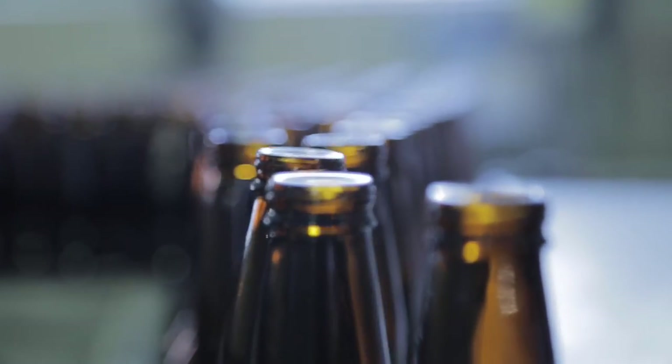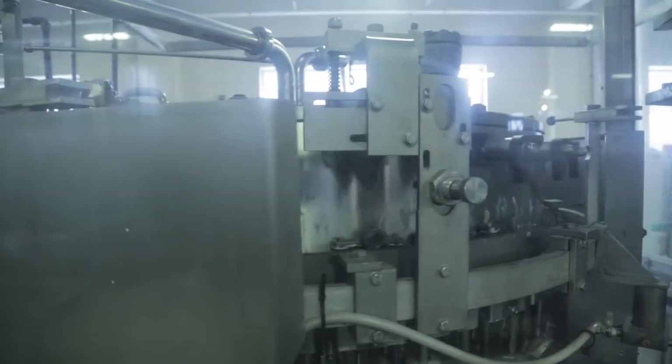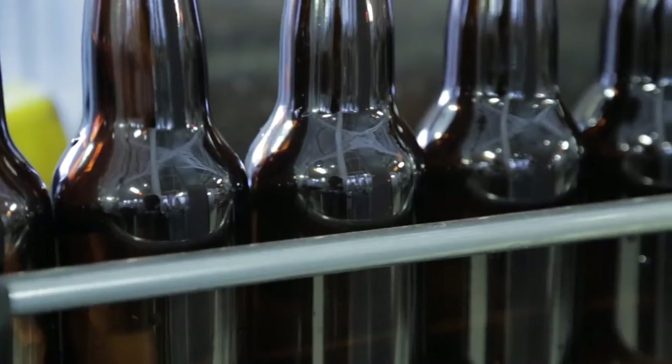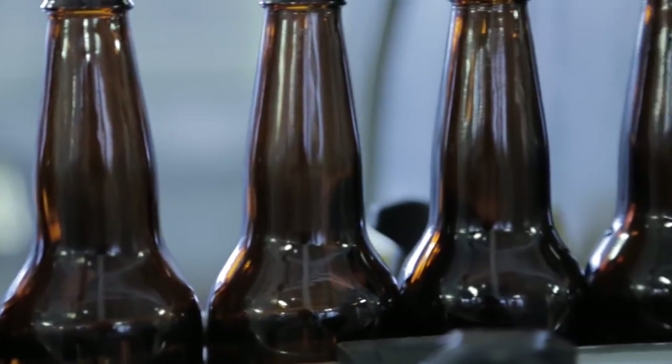From there, the bottles are then brought over to the filling station, which is right over here. This machine works by what's called counter pressure — there's beer inside the bowl maintained at a high pressure and the bottles are also filled at that same high pressure. That makes sure that the CO2 in the beer is the exact same level as what you would want to taste.